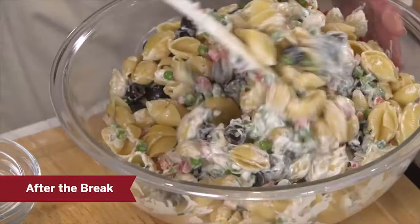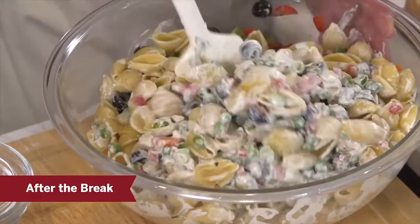Before we go to break, I want to share with you some of my favorite memories from seasons one through three. So come back with us in just a few minutes.